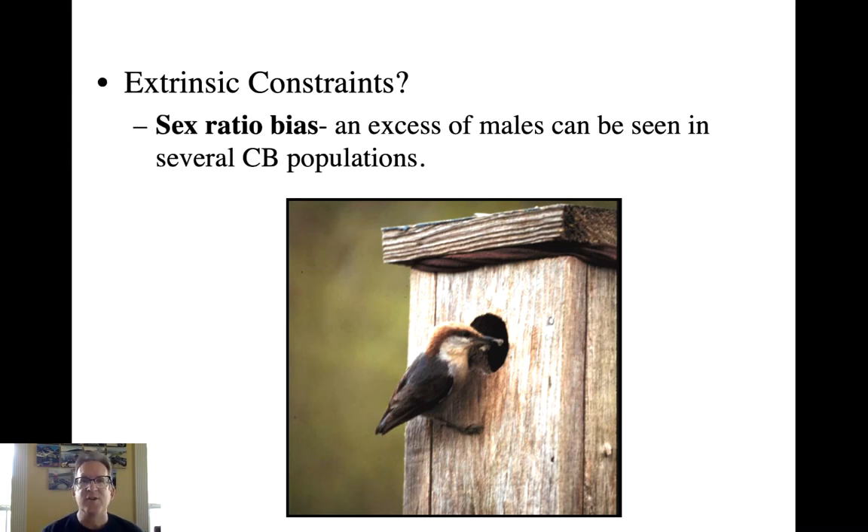Another extrinsic constraint that would prevent individuals from breeding successfully early in life is a sex ratio bias. In the brown-headed nuthatch, there is an excess of males in the population. They may be able to disperse and find a territory and create a cavity, but if they can't recruit a female, they won't have reproductive success. There may be reason to therefore stay at home and help mom and dad in a cooperative setting.